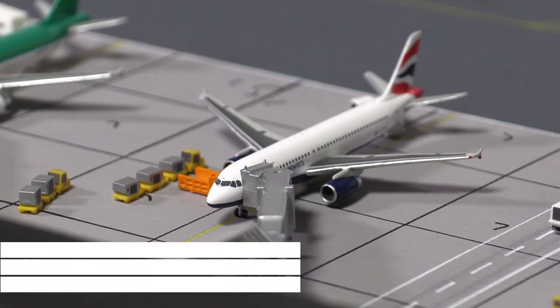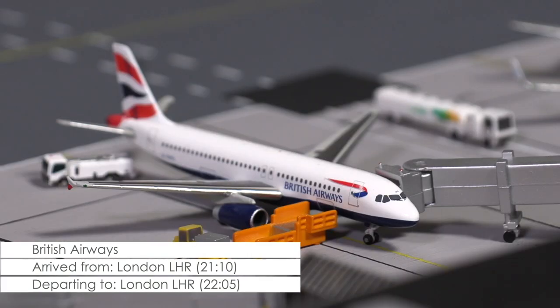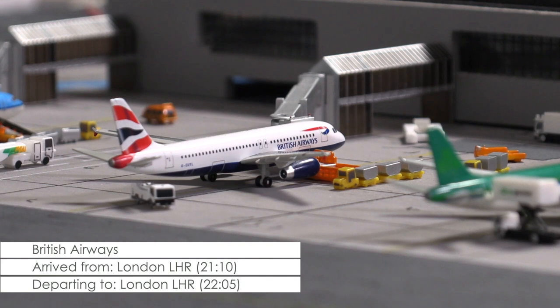A little more time before its next flight has this A320 of British Airways, which is getting prepared for the airline's late evening flight to London Heathrow.